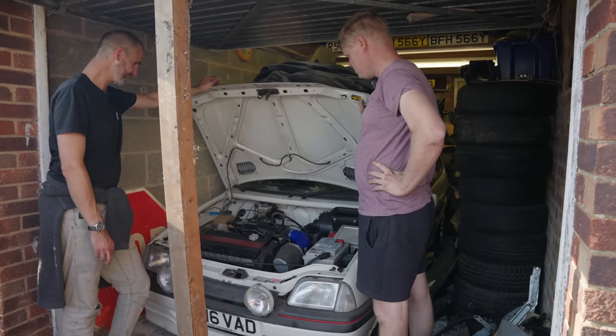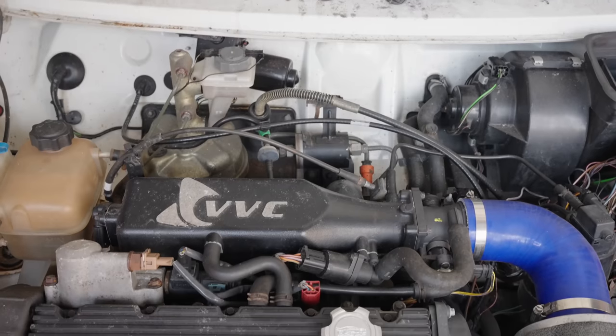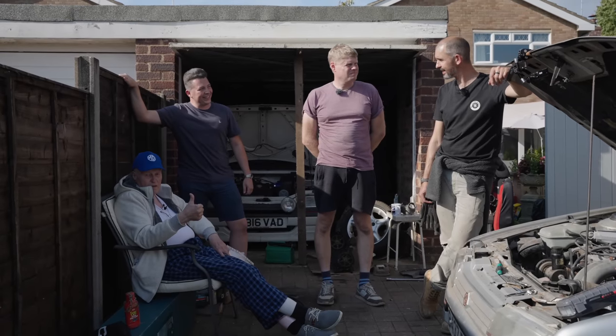It's a really solid low mileage car. I got it on 20,000 miles and I think it's around 80 now. That's a win, isn't it? Definitely.